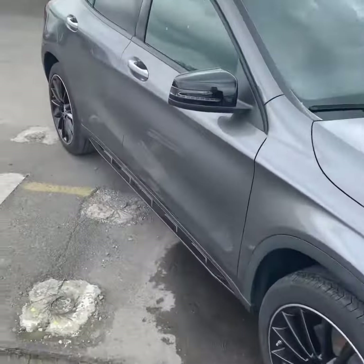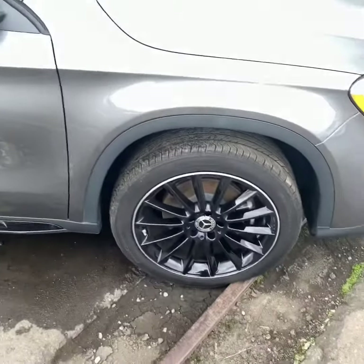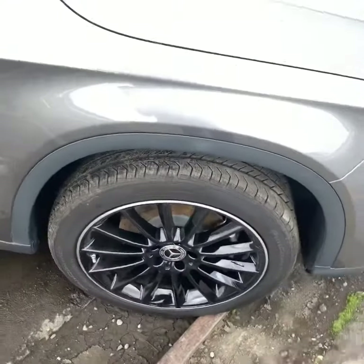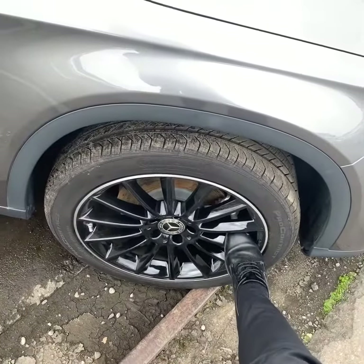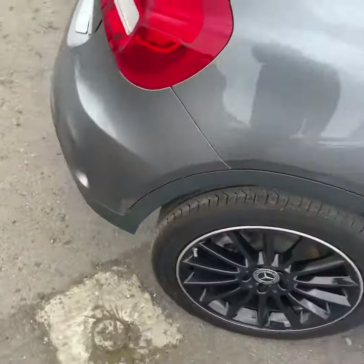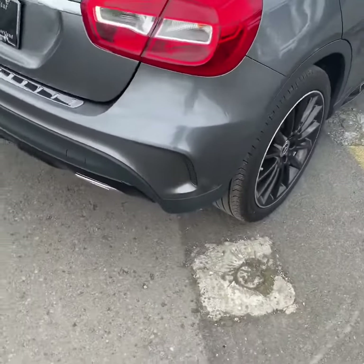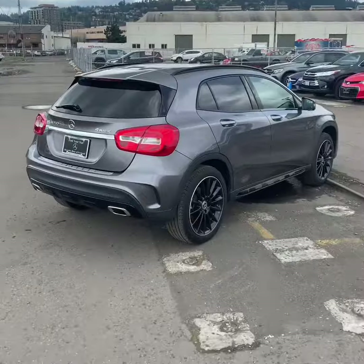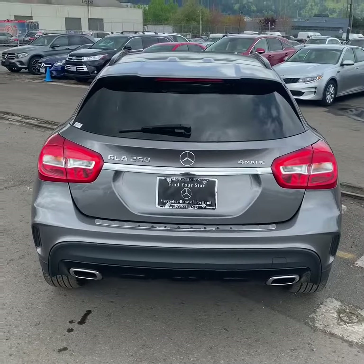2018 GLA 250 with AMG package as well as Night package, so it's got the really fantastic looking AMG sport rims. All the chrome trimming that would usually be on the vehicle and the rims have been turned black to give it a more sporty appearance, and it really complements the gray color.